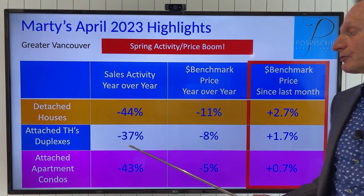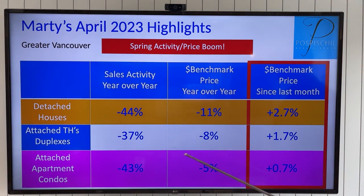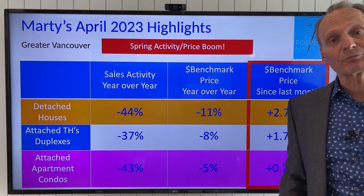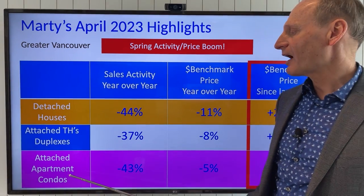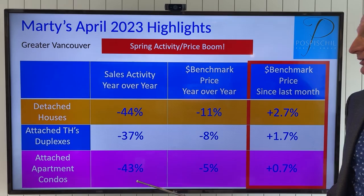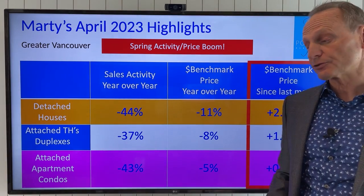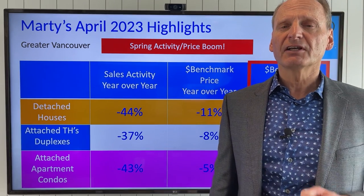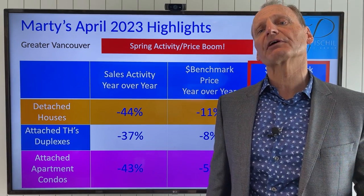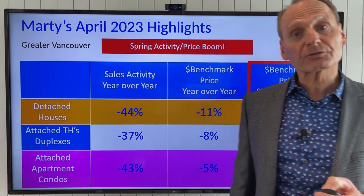Attached townhomes and half duplexes: activity is down year-over-year by 37%. Benchmark price year-over-year they're down about 8%, and last month we had a jump up in pricing of 1.7% — very significant gains. For attached apartments and condos, year-over-year activity is down 43%, prices down only about 5% year-over-year, and last month we had a jump up of 0.7% in pricing. That trend we saw last month is continuing with a little more fervor and higher increases.